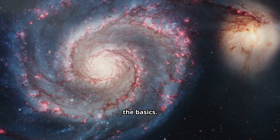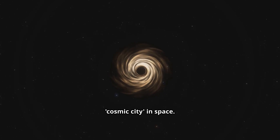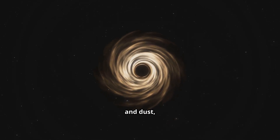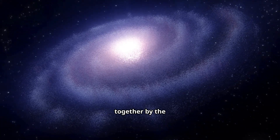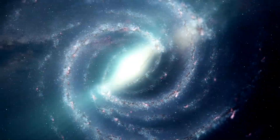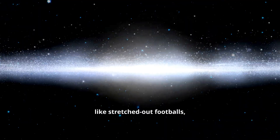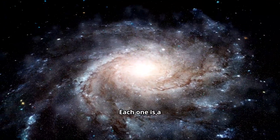Let's start with the basics. What exactly is a galaxy? Imagine a massive cosmic city in space. A galaxy is a huge collection of billions, sometimes even trillions of stars, along with all their planets, vast clouds of gas and dust, and a lot of mysterious, invisible stuff called dark matter. All of this is held together by the incredible force of gravity, spinning through space like a giant celestial merry-go-round. Galaxies come in different shapes: beautiful spiral galaxies like giant pinwheels, smooth elliptical galaxies that look like stretched-out footballs, and irregular galaxies that don't have a clear shape at all. Each one is a universe of its own.